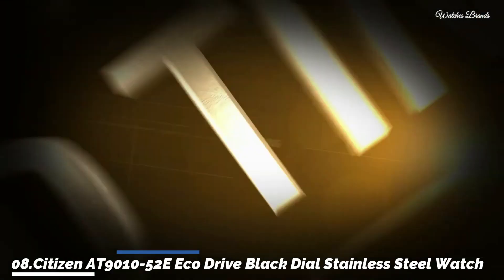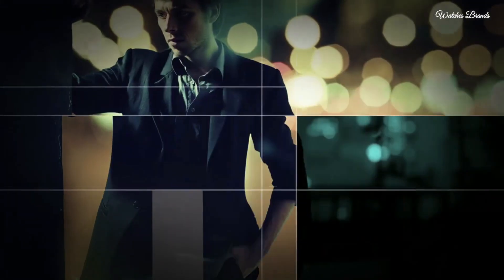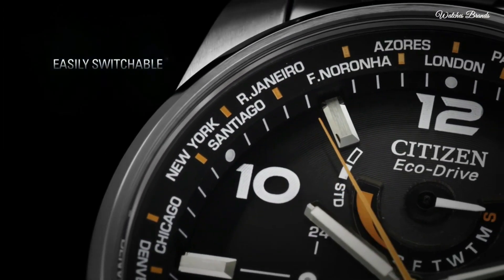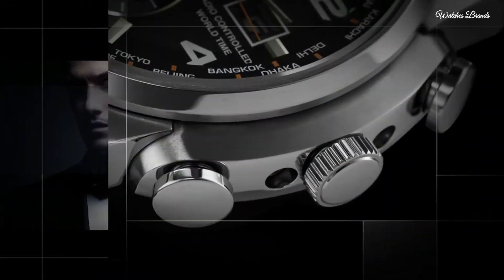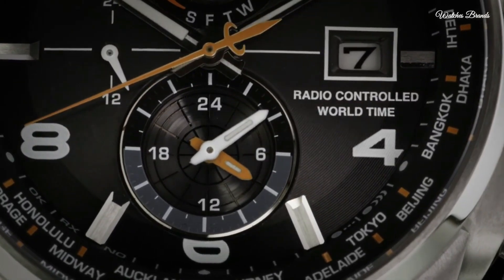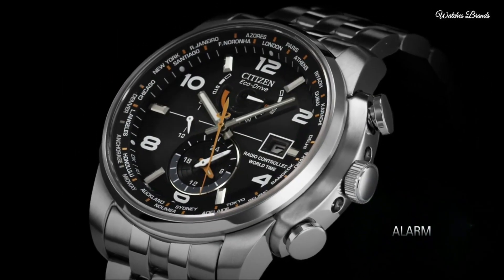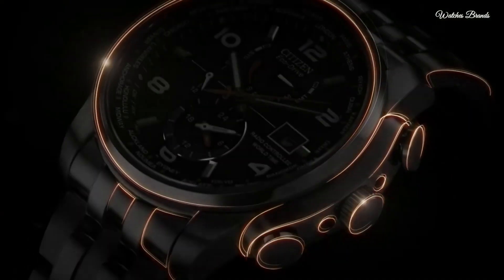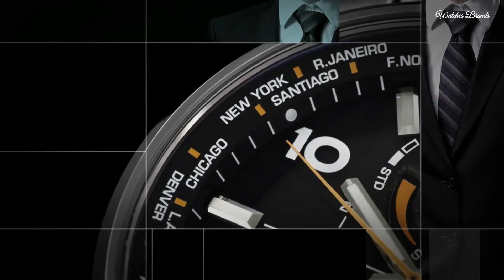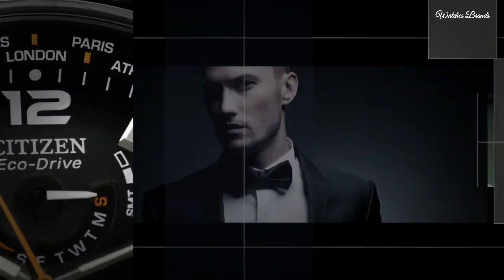Number 8: Citizen C90001052 EcoDrive Black Dial Stainless Steel Watch. Stainless steel case with a stainless steel bracelet, fixed stainless steel bezel, black dial with luminous hands and alternating Arabic numeral and index hour markers. Minute markers and world time cities appear around the outer rim. Analog dial type with luminescent hands and markers, date display at the 3 o'clock position. Three sub-dials displaying GMT, 24-hour, and power reserve day of the week.